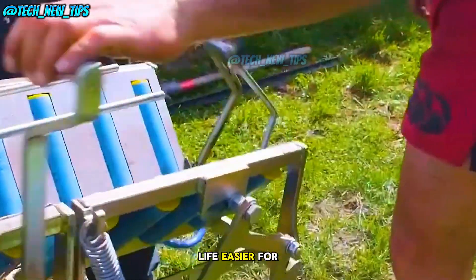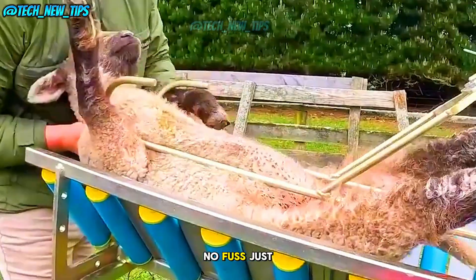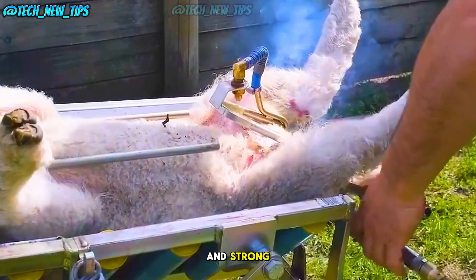This technology makes life easier for both the farmers and the lambs. No stress, no fuss — just a quick, efficient process to keep these little ones healthy and strong.